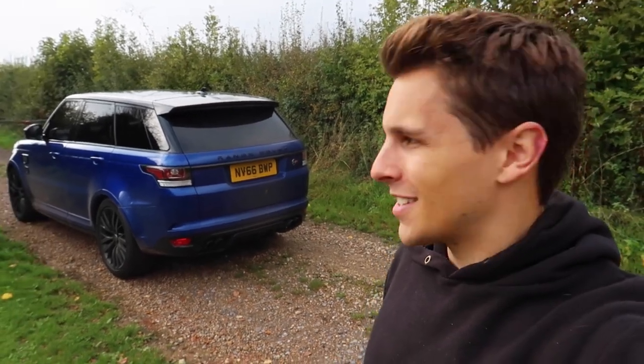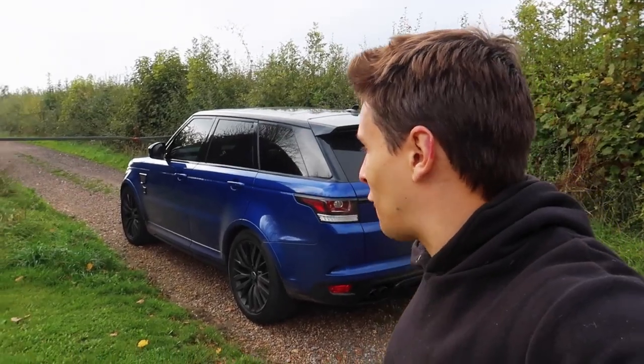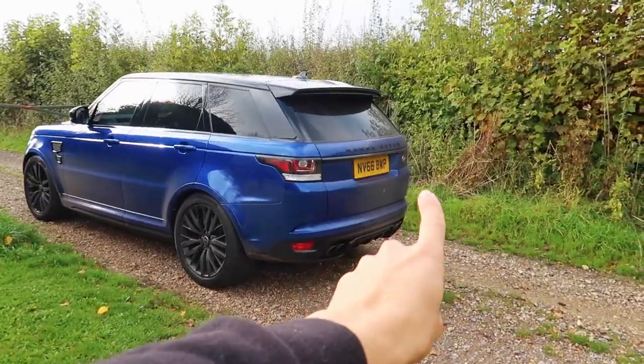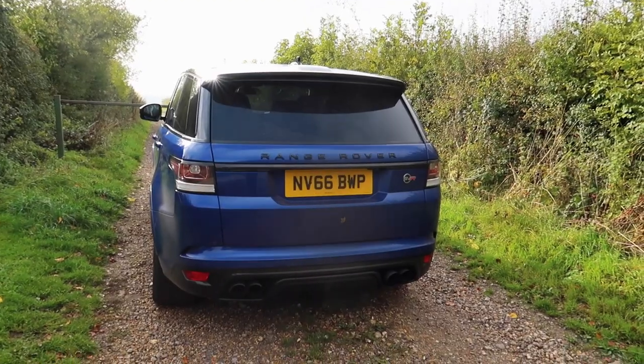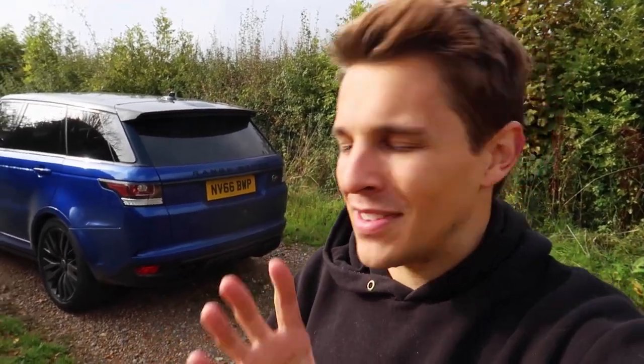I've just parked up the Range Rover Sport SVR and that rounds off what has been an incredible proper first drive with this car. Look how dirty it is — absolutely filthy. It could go down that country road flat out, go around a track perfectly fine, and then cruise to London as well. The AH number plate will be on there very shortly when the paperwork comes through. I hope you've enjoyed this first drive video — thank you for all the amazing comments. If there's anything you want to see, put it in the comments. Don't forget to subscribe, and I'll see you all very soon.